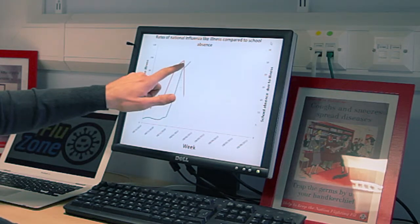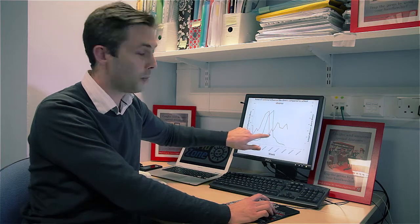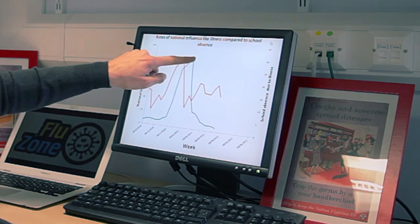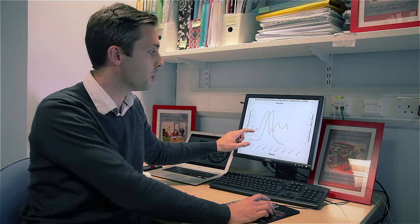Here we've got the school holidays where we've not got any information for the schools, and when we come back from the school holidays the levels of illness in the schools are quite low but the national data is still quite high. Why is that? I think that's something you'll be able to help us with.